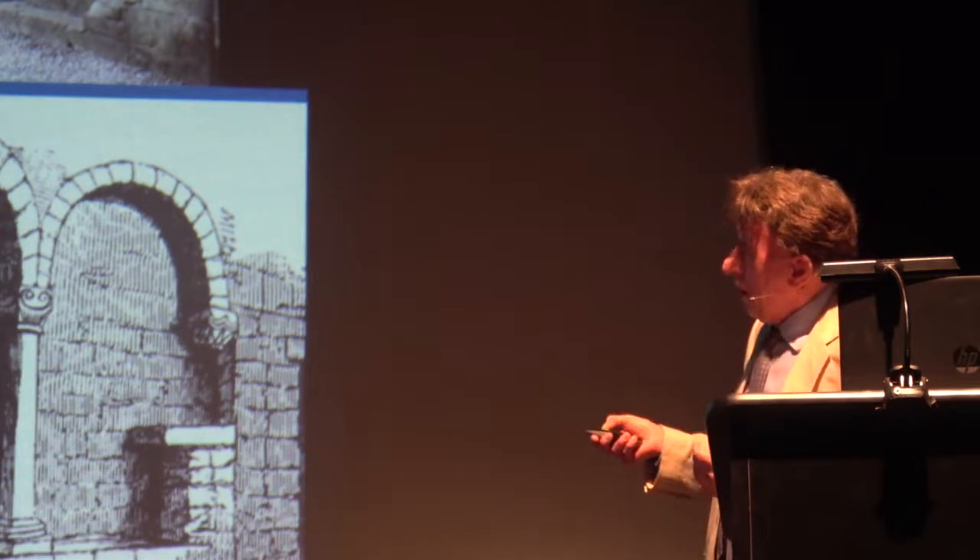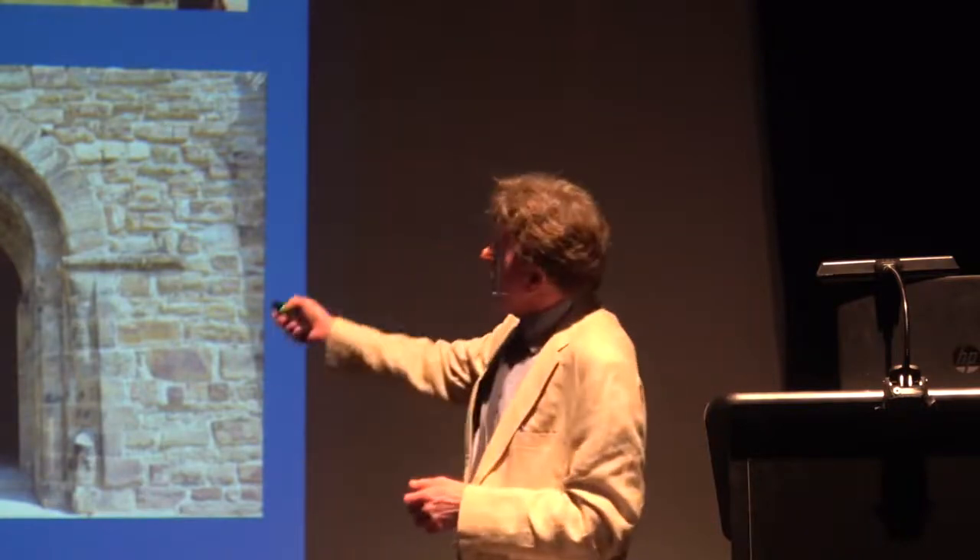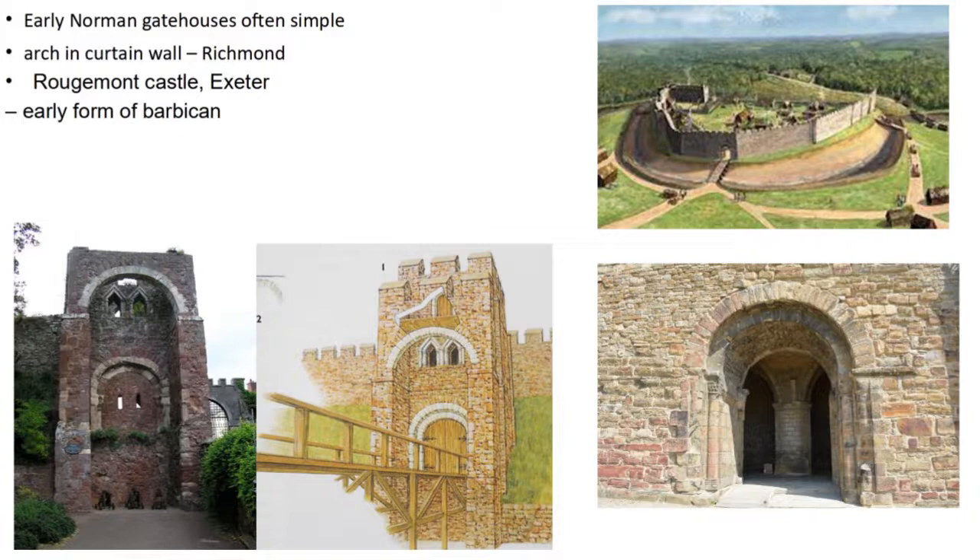It was probably a barrel-vaulted main entrance, quite grand and quite deep. What's striking about other early Norman castles is how simple the gateways actually are. Here's Richmond — a simple arch, a grand arch with decorated capitals, blocked up later. Unusually sophisticated is Rougemont Castle at Exeter: the main gate has Anglo-Saxon-influenced windows and originally this was the main entrance, with a flying bridge allowing defence of the gate from above and probably some form of moveable bridge as at Ludlow. The buttresses effectively created an early barbican — but this is unusually sophisticated.